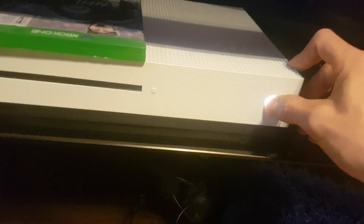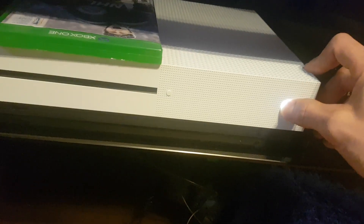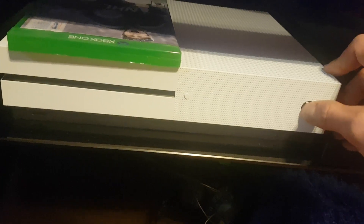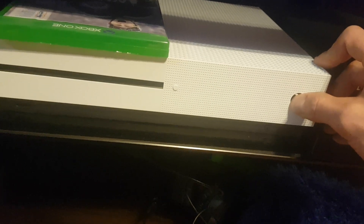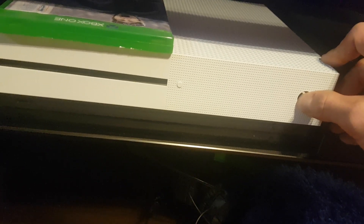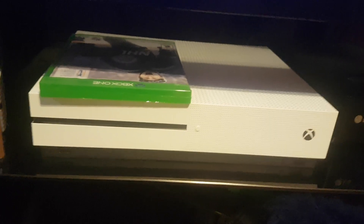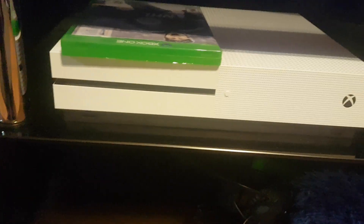It says you got to hold the power button for 10 seconds and that will do a hard reset or a reboot. One, two, three, four, five — let go of that, give it a second, and turn it on. It must have worked; took a while to turn on.